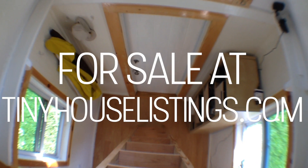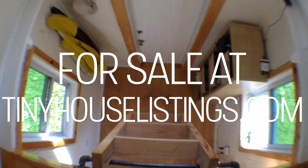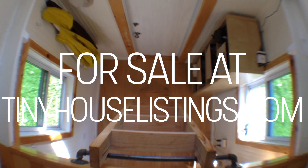And this is the view looking back from the bed. So that is the Little Red Tiny House in a nutshell. Thanks for watching.